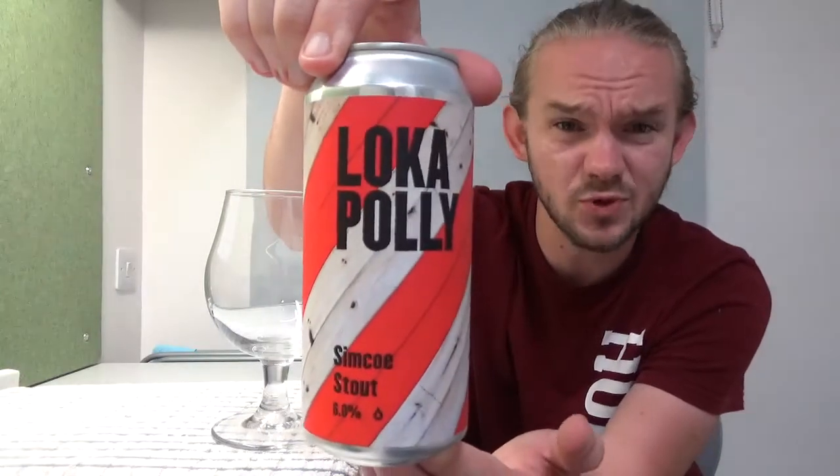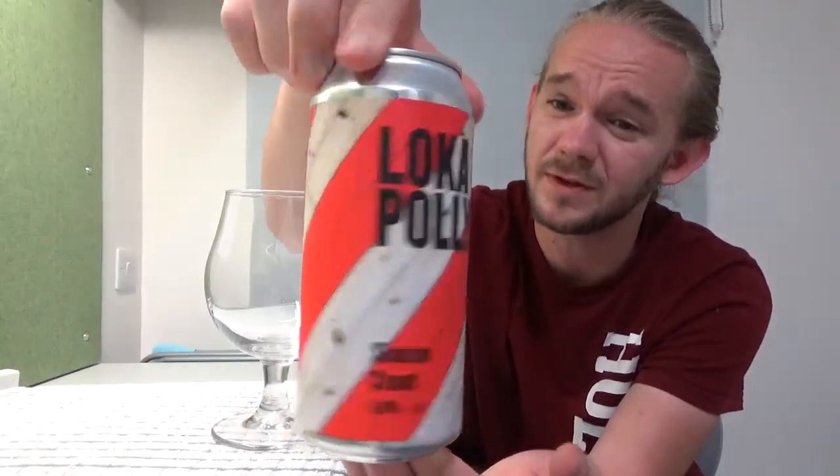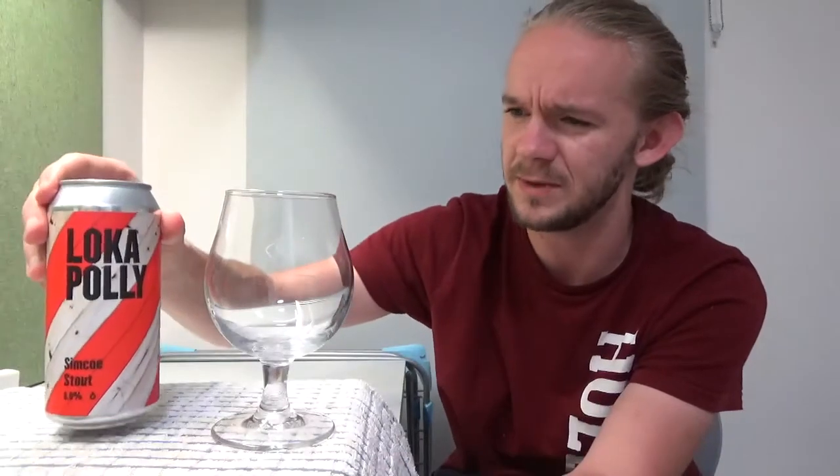So this one is their Simcoe Stout. It comes in at 6% ABV and this brewery are actually more famed for their IPAs and pale ales, but I thought it's not very common that you'll see a beer called Simcoe Stout — a dry hopped stout beer. This is the most unusual one I've seen out of the ones available, so let's go for that. I hope you guys enjoy my take on it. Like I say, I've heard some good things about these guys.